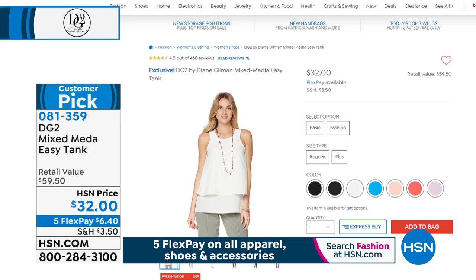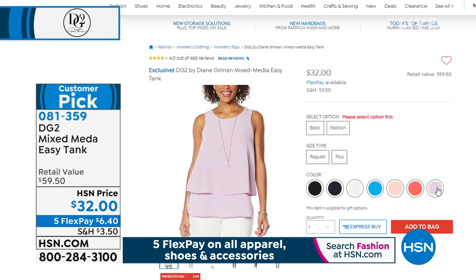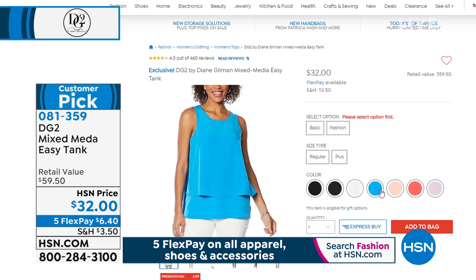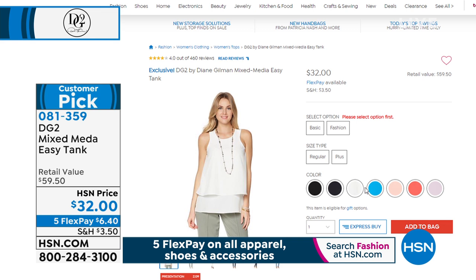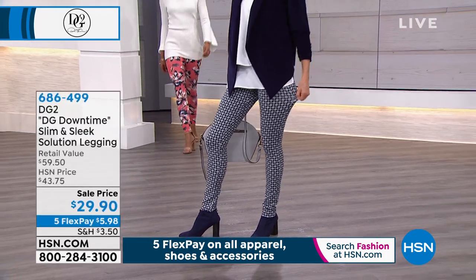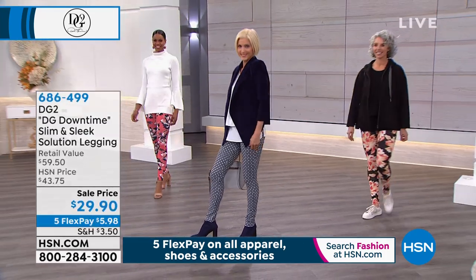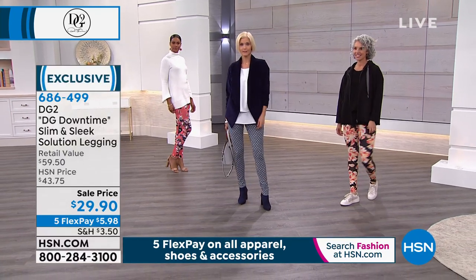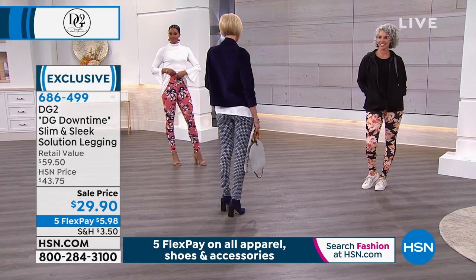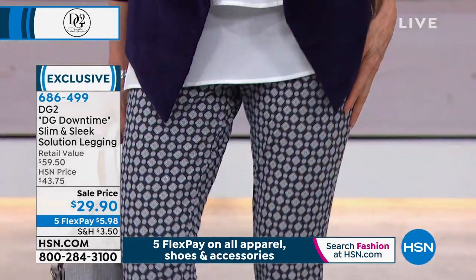The thing about the easy tank that makes it part of downtime is the fact that the back is a high spandex content rayon knit that moves and flows with you — very unexpected, very much a comfort factor. And speaking of comfort factors, we just get into printed leggings, which I think are so great for the season. These are your slim and sleek solution leggings. We're going to show you all the details.